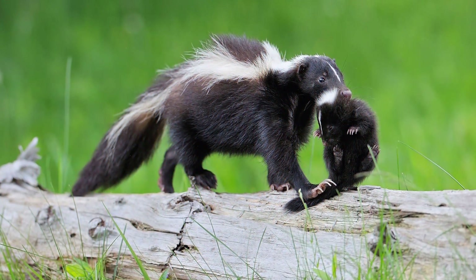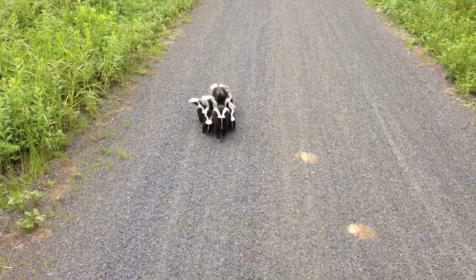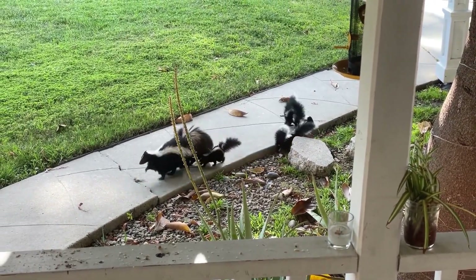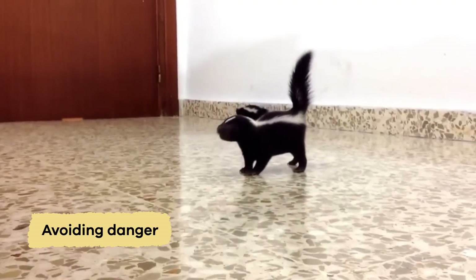The mother skunk nurses her kits and protects them from predators until they are old enough to venture outside. As the kits grow, they learn essential survival skills from their mother, such as hunting for food and avoiding danger.